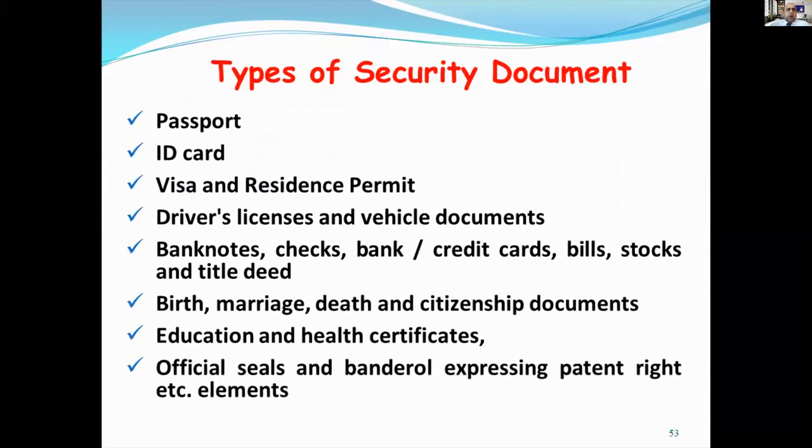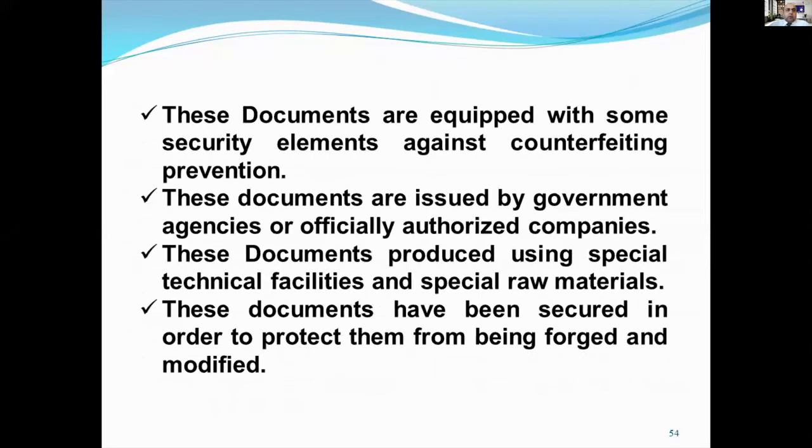Although there are many other security features, I could only explain this much due to limited time. Now let's talk about the security document types. They are passports, ID cards, visas, resident permits, driver's licenses, legal documents, banknotes, checks, birth, marriage, and citizenship documents, educational and health certificates, official seals and mandrels, etc. These documents are equipped with some security elements against counterfeiting. These documents are issued by government agencies or officially authorized companies. These documents are produced using special technical facilities and special raw materials, and have been secured in order to protect them from being forged and modified.